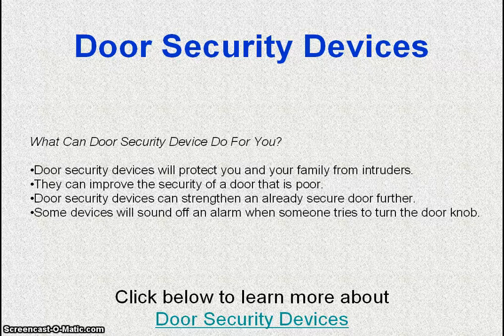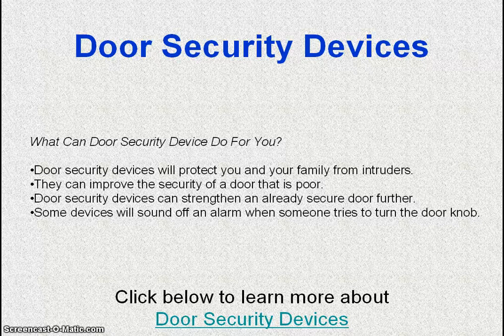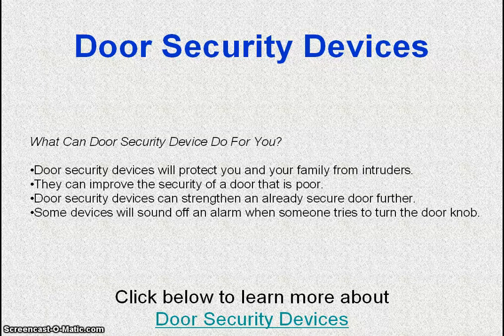Door security devices will protect you and your family from intruders. They can improve the security of a door that is poor, and can strengthen an already secured door further. Some devices will sound off an alarm when someone tries to turn the door knob.